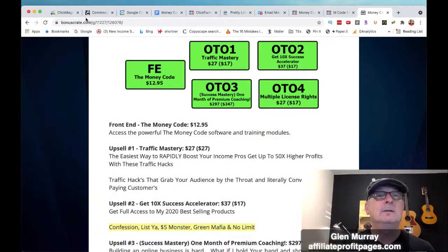Like I said, cons — I don't see any. I actually went through all the modules and it's very clear, concise training. When he's explaining things you're going to be going how am I going to get that done, and then he gives you all the step-by-step instructions. Click the link below if you want to get it, make sure you subscribe, and this has been the Money Code review demo and walkthrough — the Money Code review by Glenn Murray at Affiliate Profit Pages. I'll see you on the next one, bye.